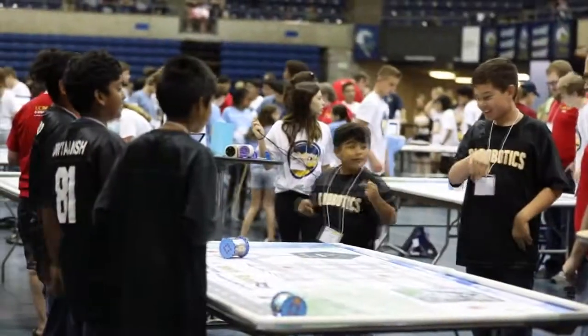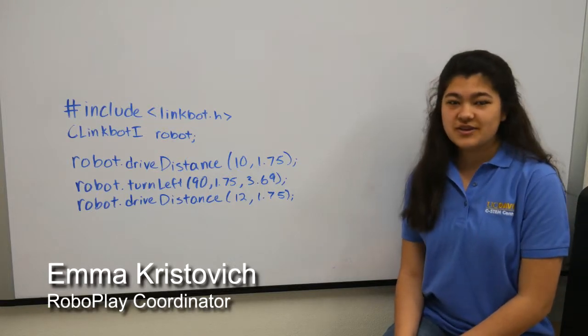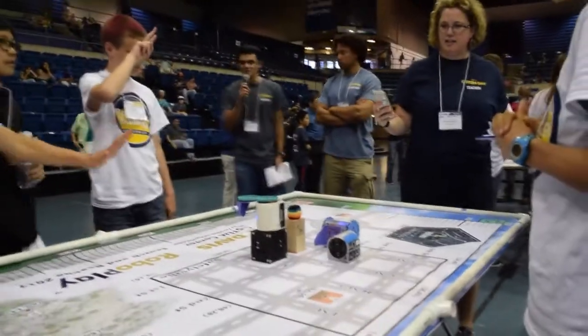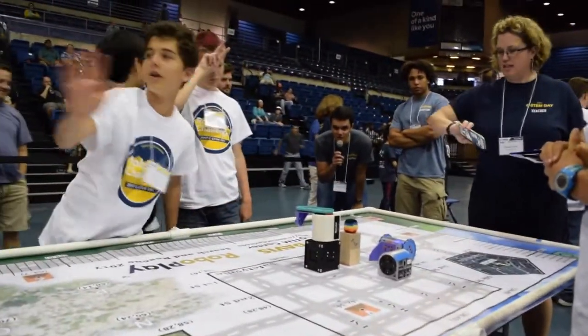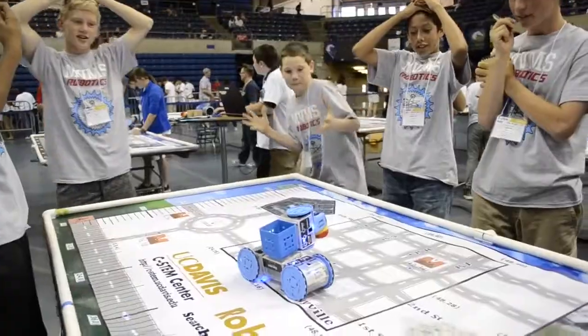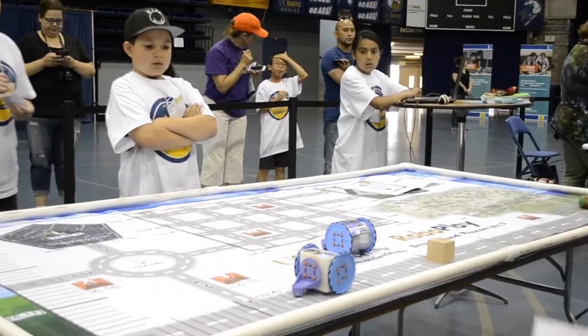The CSIM Center has organized the RoboPlay Challenge competition every year for the past several years. It is the culminating event for the CSIM program. The competition allows students to practice math and robotics in a fun and engaging way. It takes place in various regions on a Saturday by the end of May each year. Students compete to earn the most points possible from a set of challenges.